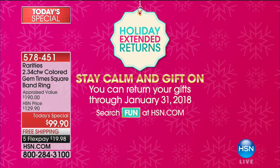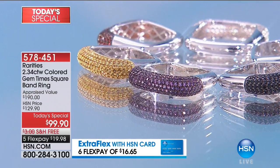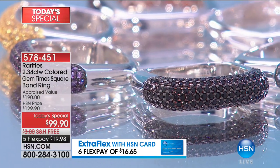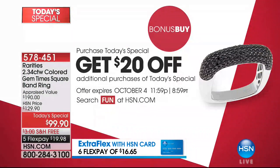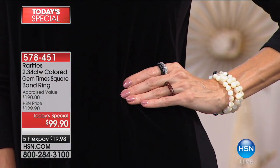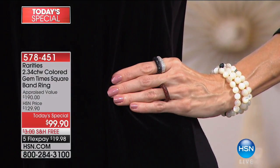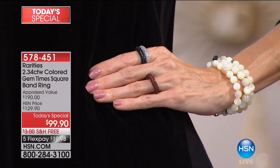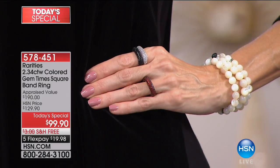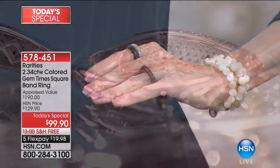We have a bonus buy going on, because obviously it's the perfect standalone. Look at the beautiful inside, how finished off, just like the most premium designer jewelry brands out there. A bonus buy that enables you to take $20 off our one-day-only price — that would be $79.90 for an additional Today's Special to layer or as a special gift. We have additional FlexPay going on with your HSN charge card; that's going to be $16 and change.